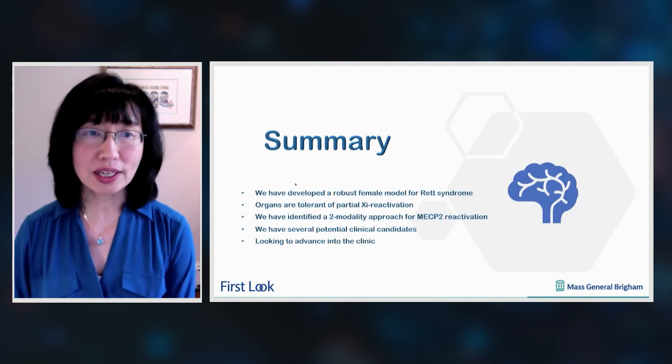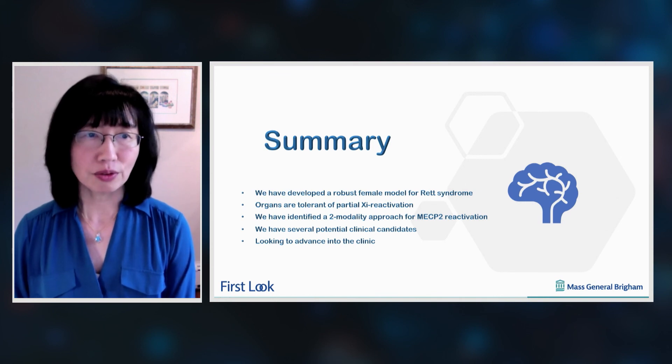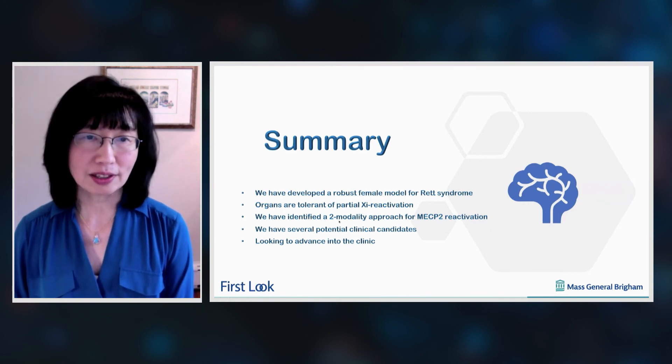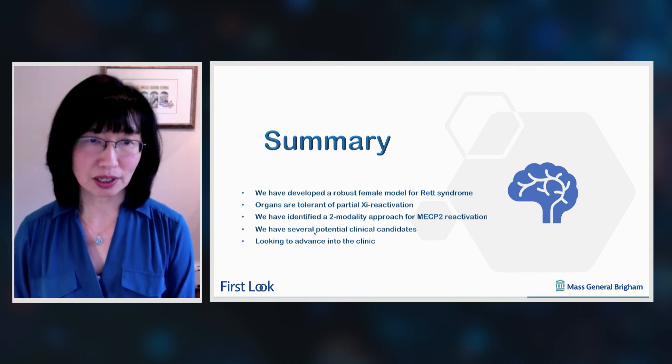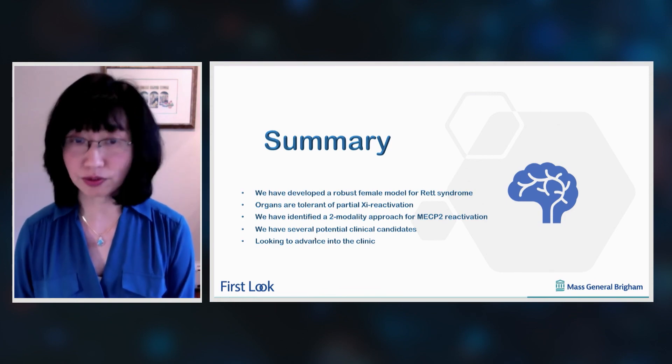In summary, we have developed a robust female model for Rett syndrome, shown that organs are largely tolerant of partial X-reactivation, identified a two-modality approach for MECP2 reactivation, and developed several potential clinical candidates that we are now looking to advance into the clinic. Thank you very much.